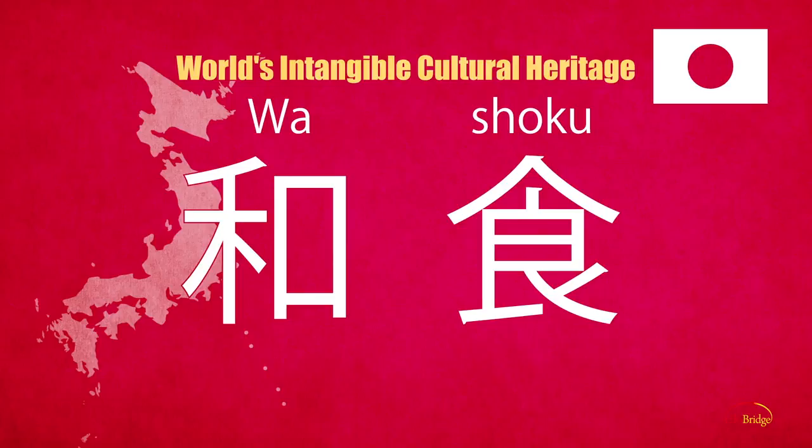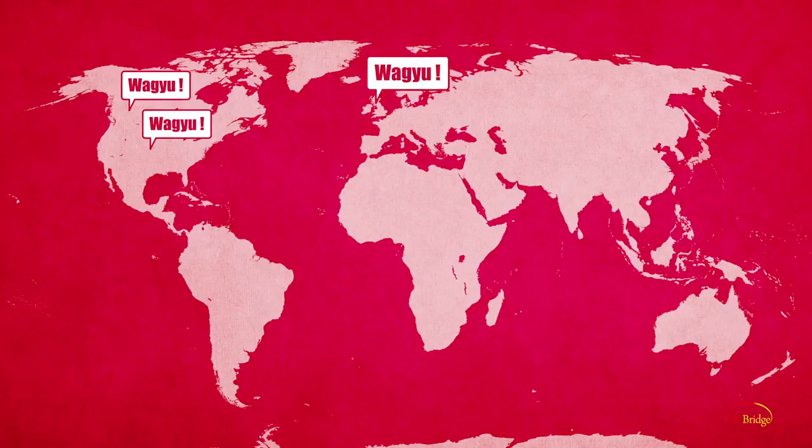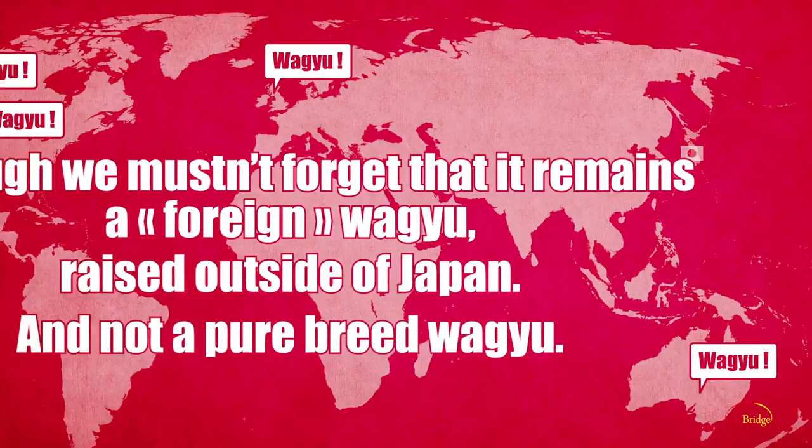Wa means Japanese, just like Wa Shoku — Japanese cuisine — which has been recently put on UNESCO's World Cultural Heritage List. Today the farming of Wagyu has expanded overseas to the Americas and Australia, for example, although we mustn't forget that it remains a foreign Wagyu raised outside of Japan and not a pure breed Wagyu.